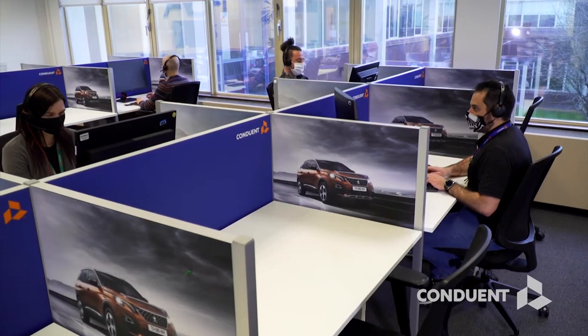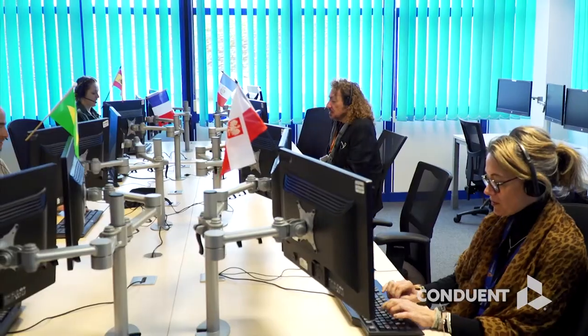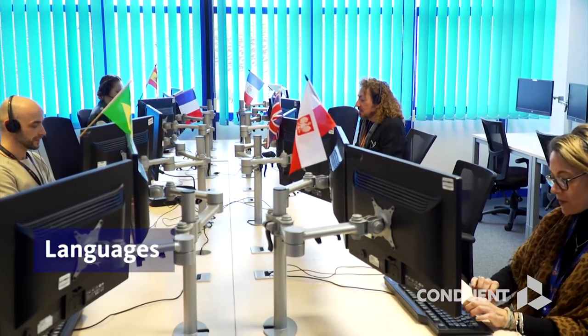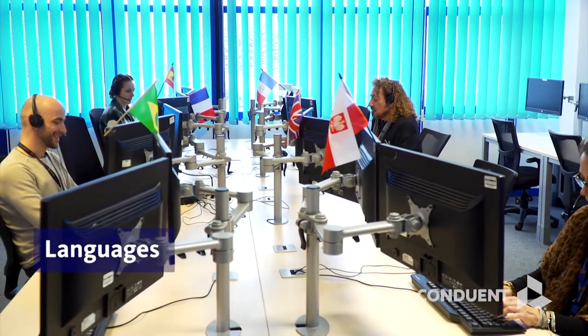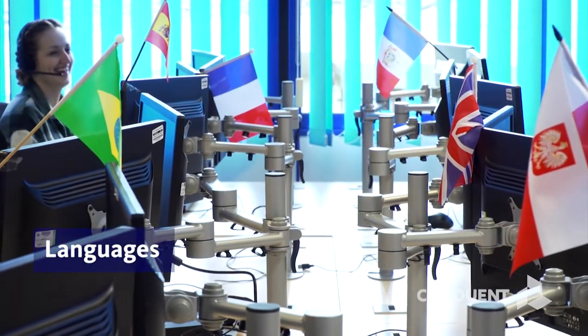Our teams support global clients using all voice and digital channels, and support our clients in many languages, including English, Spanish, German, French and other European languages, plus other regions including the Middle East, Russia and South America.